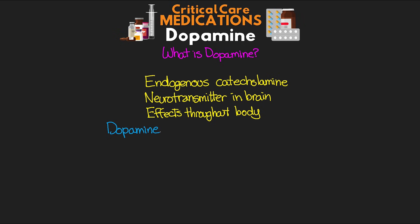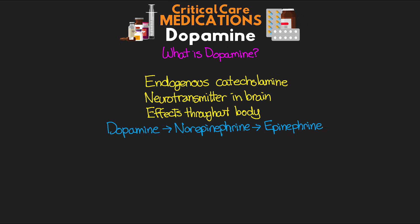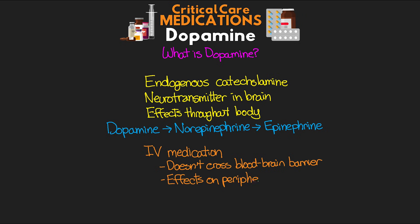Naturally in the body, dopamine is actually a precursor to norepinephrine, which itself is a precursor to epinephrine. I'm going to put up a couple pictures of the molecular structure of these three molecules because they are quite similar, and I really find this quite fascinating. As far as the dopamine that we use clinically, we know it in the form of an intravenous medication. This intravenous dopamine doesn't actually cross the blood-brain barrier, so we don't see those neurotransmitter effects within the brain. We're primarily using it for its effects on the periphery of the body.